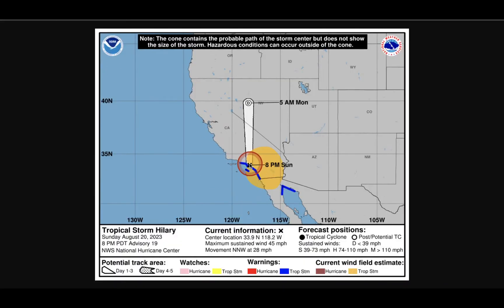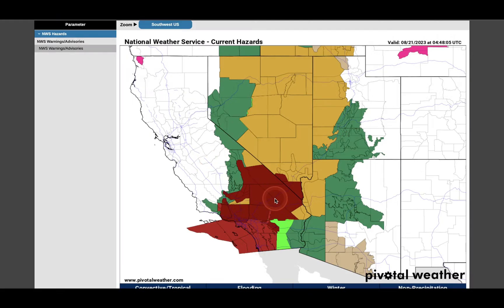It looks like the low itself pushed inland at about 8pm this evening, and it is expected to weaken to a tropical depression by at least 5am on Monday. Where you still see that orangish color, that's where we're still seeing some tropical storm force winds, and you'll notice it's on the eastern side of the low.